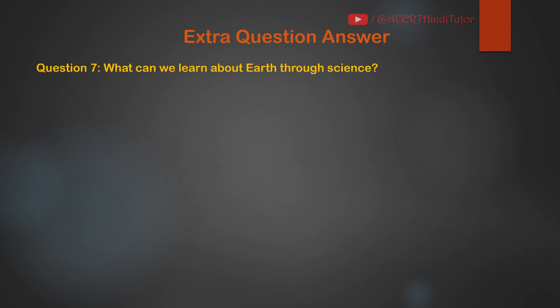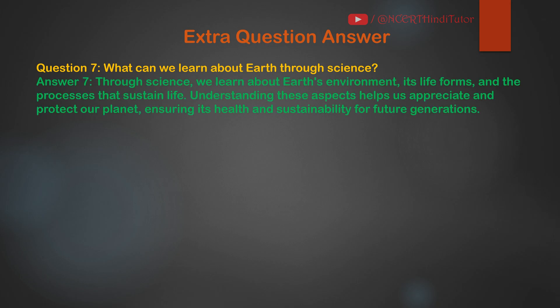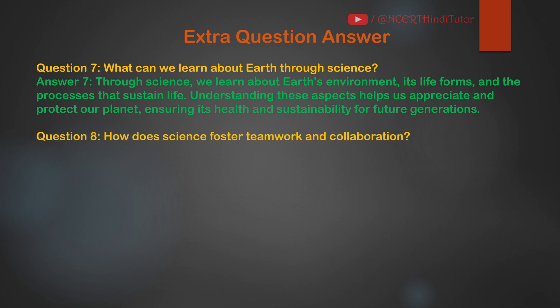Question 7: What can we learn about Earth through science? Answer: Through science, we learn about Earth's environment, its life forms, and the processes that sustain life. Understanding these aspects helps us appreciate and protect our planet, ensuring its health and sustainability for future generations.